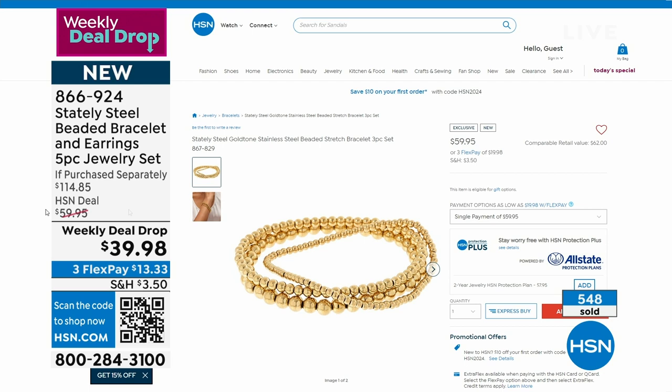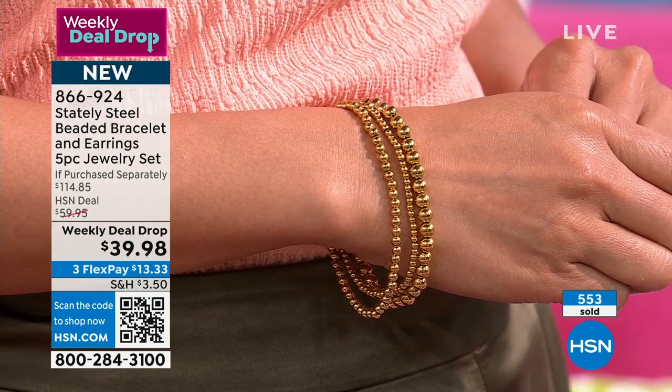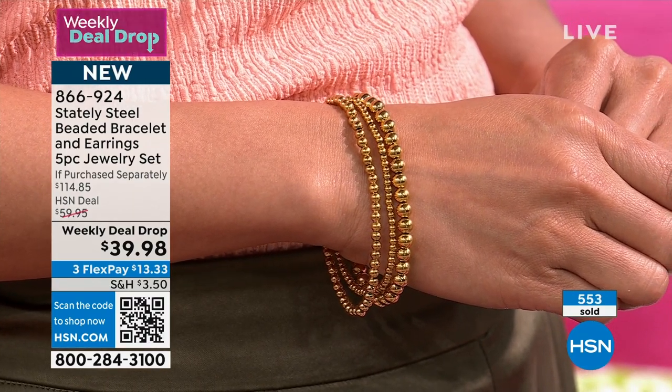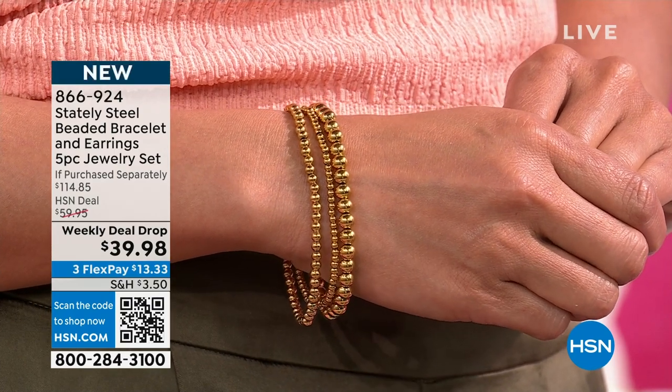We are very busy. Use express ordering. The set of bracelets sells on hsn.com for $59.95 separately. You get that set of bracelets plus a $25 hoop and a $25 stud earring — so you're getting $114.85 worth of jewelry home for one flex payment, plus $3.50 shipping.